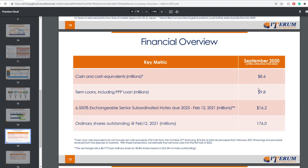Now the financial overview. This is back in September 2020. Cash and cash equivalents were $8.6 million as of September 2020. In terms of loans, including PPP loans, you're at $9.8 million. Around $6.5 million in exchangeable senior subordinated notes due 2025, making that $16.2 million total. Ordinary shares outstanding as of February 12th, 2021 are around 176 million shares.